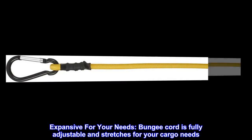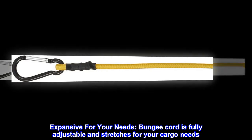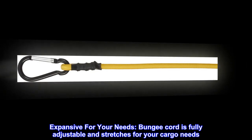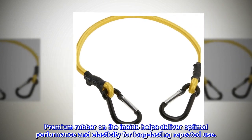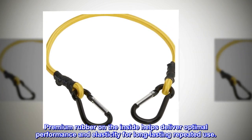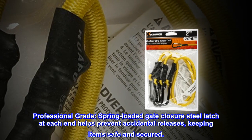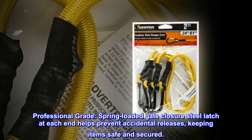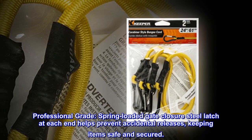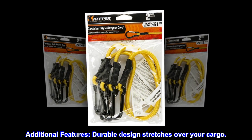The bungee cord is fully adjustable and stretches for your cargo needs. Premium rubber on the inside helps deliver optimal performance and elasticity for long-lasting repeated use. A professional grade spring-loaded gate closure steel latch at each end helps prevent accidental releases, keeping items safe and secured.